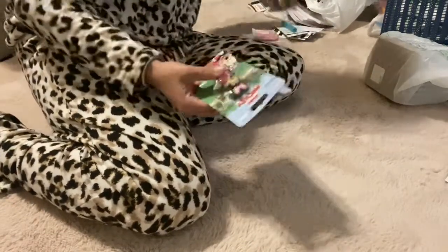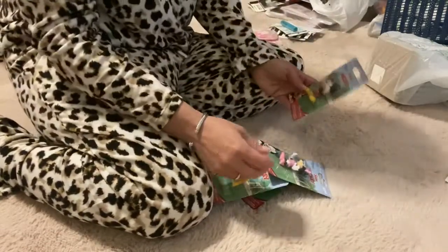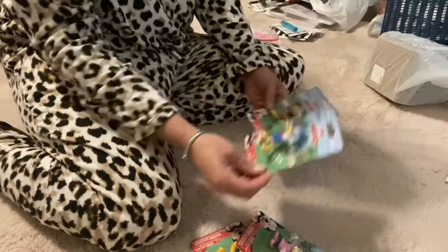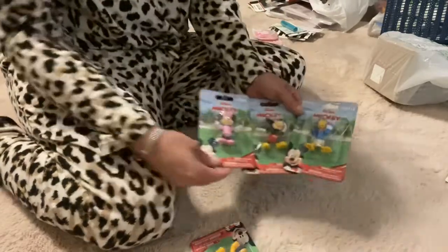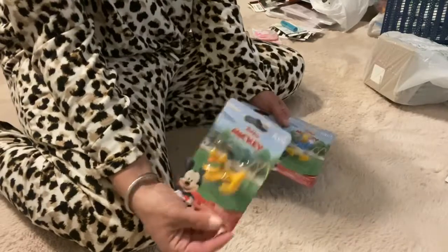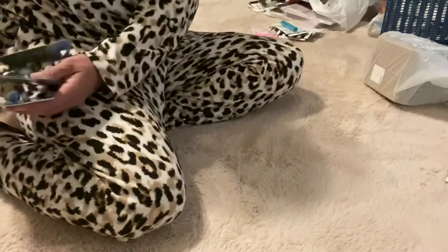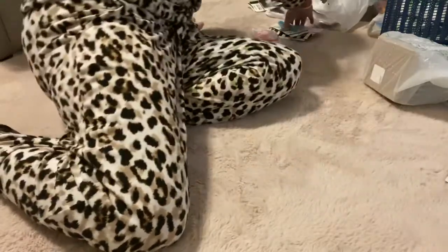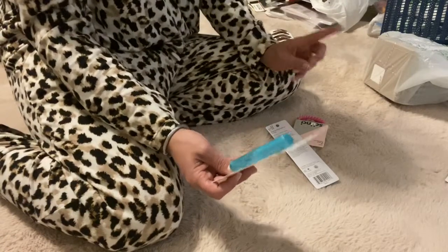Now these here — my grandson is definitely too small for these, but I got them because I was thinking they would be really cute for like a birthday cake decoration. They're Disney characters — super cute. And this will go in one of my niece's Easter baskets also.